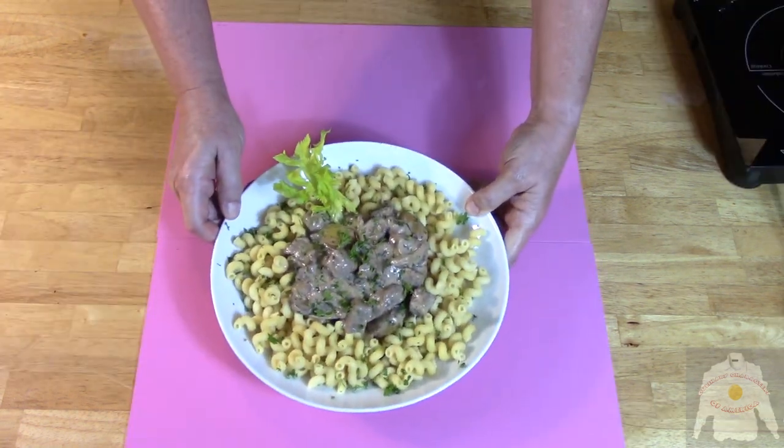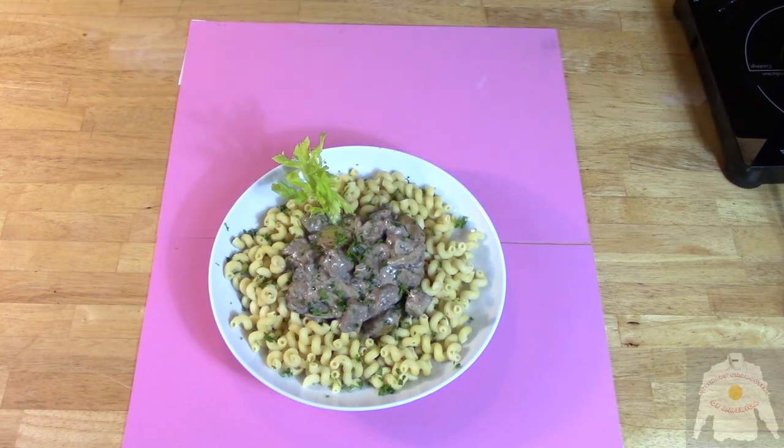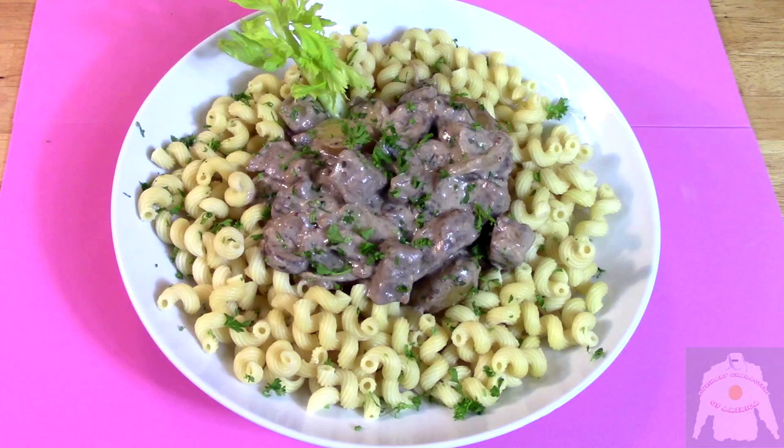Serve on a bed of Cavatappi noodles for a unique finish. I am adding a sprig of celery heart for garnish — I did it to be different, so sue me. And here is the finished product.